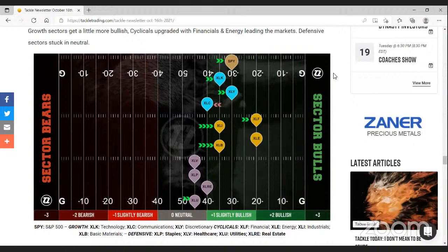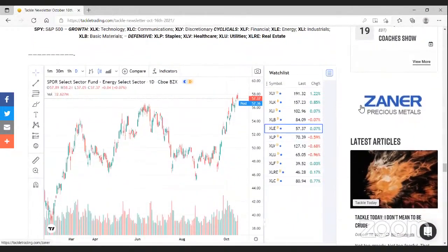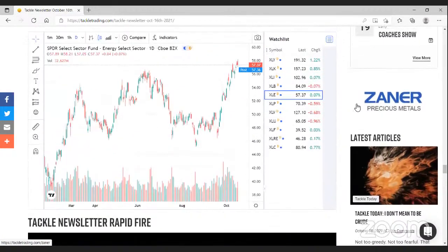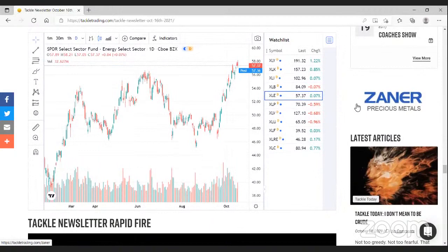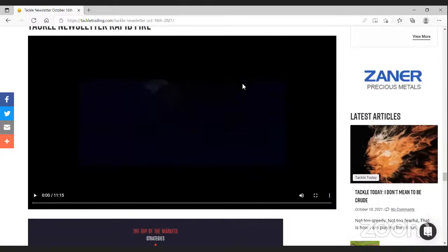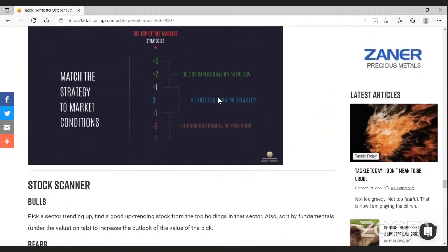Coach Matt also does a deep dive on Mondays on the halftime report talking sectors, and we usually talk sectors on Fridays in the halftime report as well. At the end of our scouting meeting we have a rapid fire segment where we share our favorite trade setups — which bearish setup do we like best, which bullish setup — just a fun way to end the meeting and share some thoughts with members of the team.